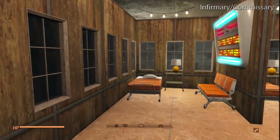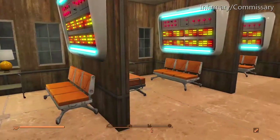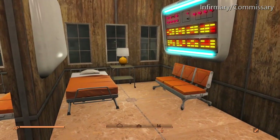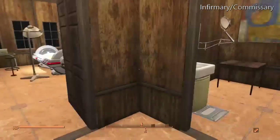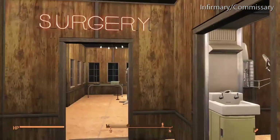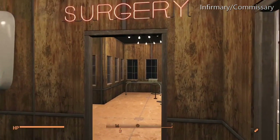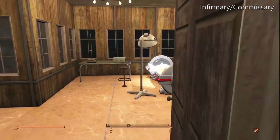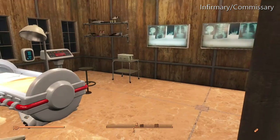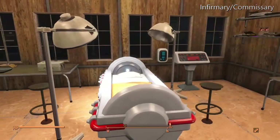In here is the patient's dormitory. He has room for three patients, a small bathroom area, and a surgery area. If he has a patient who's in need of surgery, this is the area where he does that.